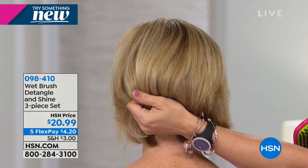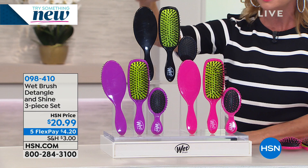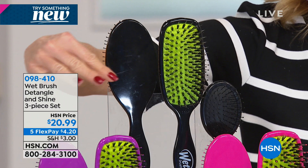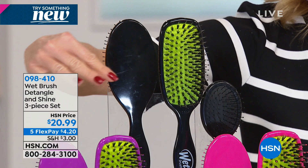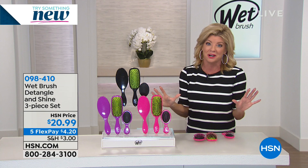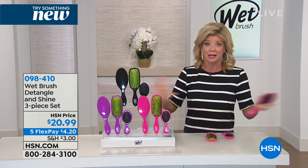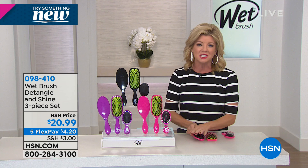This is where it all started, exclusively here with Wet Brush at HSN — the only place to get all three number one sellers: the detangler, the shine brush, and the mini travel brush included. For $20 and change, the mini brush is essentially a bonus, and with five flex pays that's only $4 and change. I remember when my stylist introduced me to my original Wet Brush for my extensions, and it's still the only brush I'll use. I get them for everyone — my mother, my producer Catherine. It will truly be the last brush you ever own. You may buy another Wet Brush, but it will always be a Wet Brush.